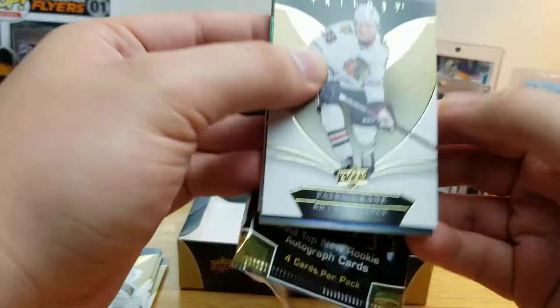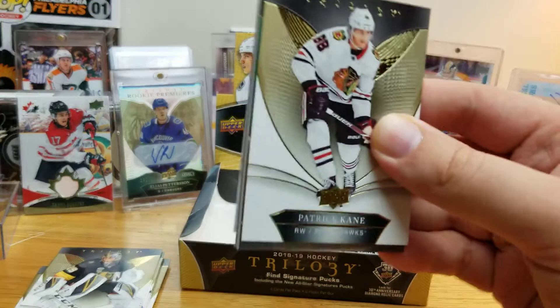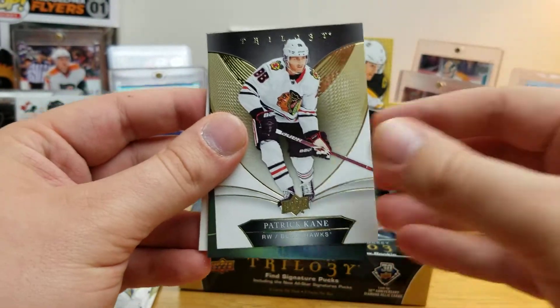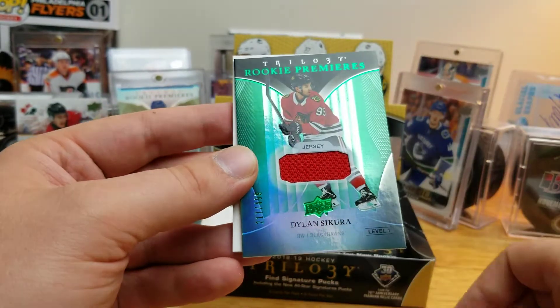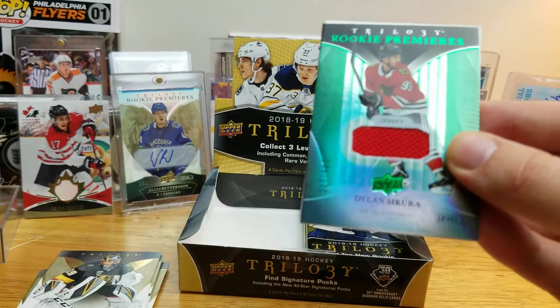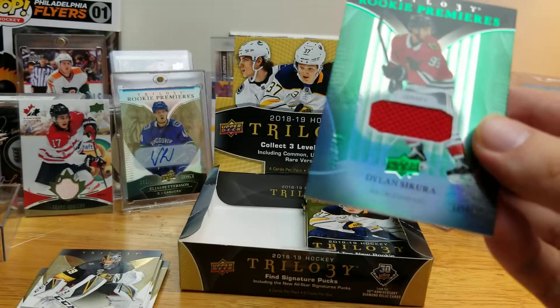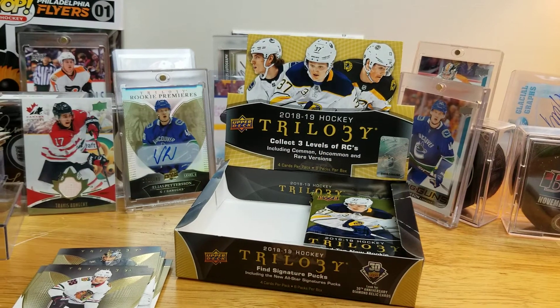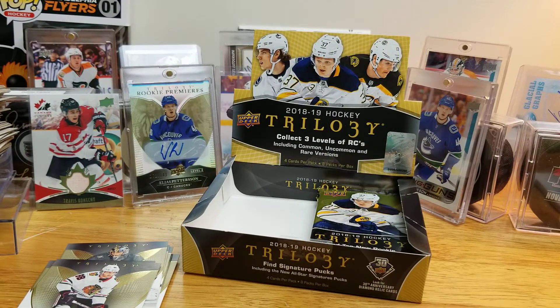There's a memorabilia card in here — can tell by the thickness. Alexander Barkov, Patrick Kane, and Dylan Strome — Rookie Premieres jersey numbered to 499. Not the biggest name but again, I'll sleeve that anyway if I can find my sleeves — right here.